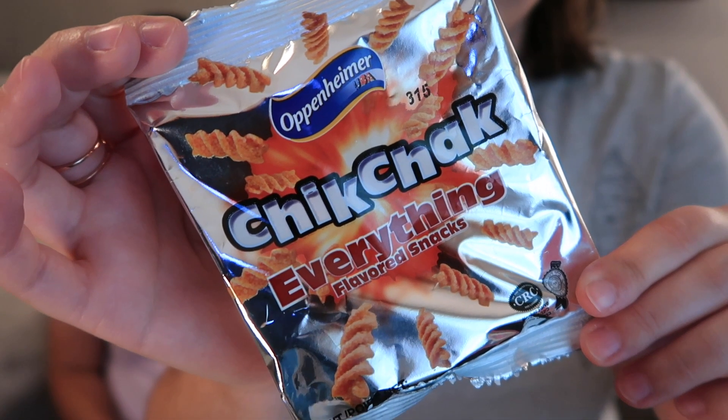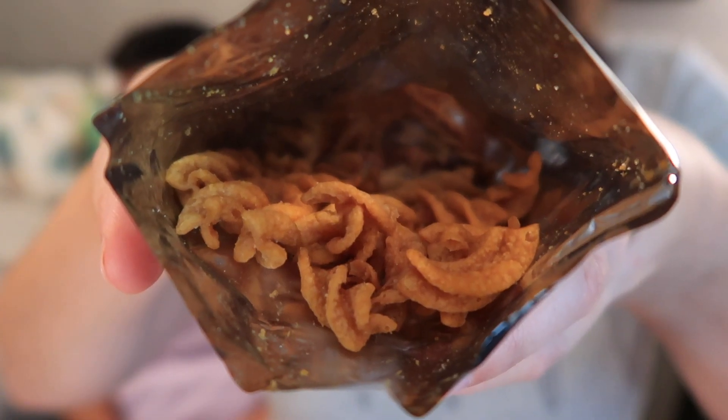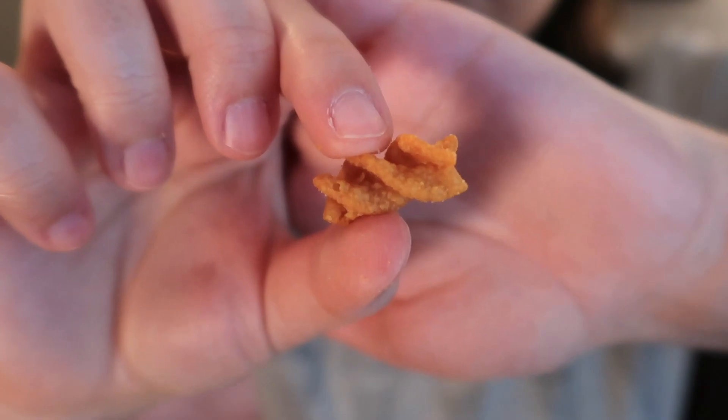Our very last snack is Chick Chick Everything flavor from Israel — a deliciously crunchy salty everything bagel inspired snack. These crunchy spirals pack a ton of flavor in every bite. It smells smoky, kind of reminds me of one of those twisty barbecue Fritos — a little bit smaller and totally looks deep fried. I don't know if I would call that everything flavor. I appreciate a salty snack right now but I don't think it's that great. It's very smoky, really smoky — that's all it tastes like, salty smoke. I love the crunch though.